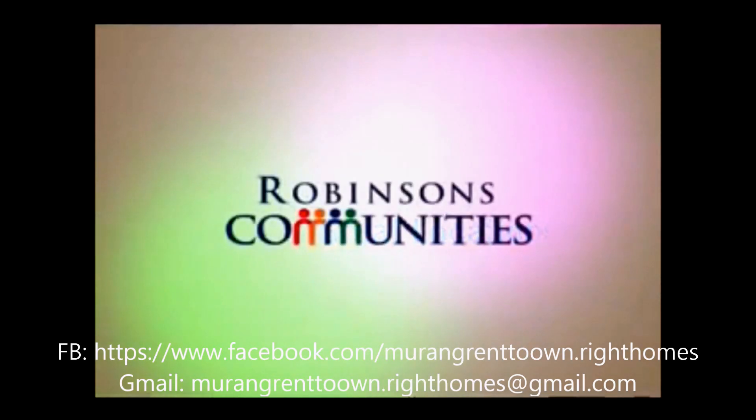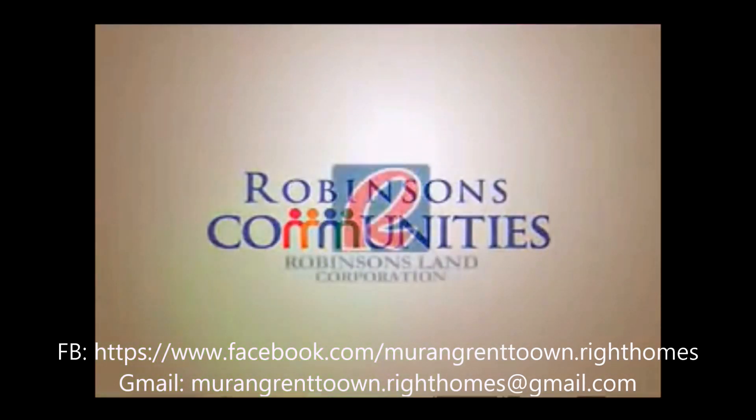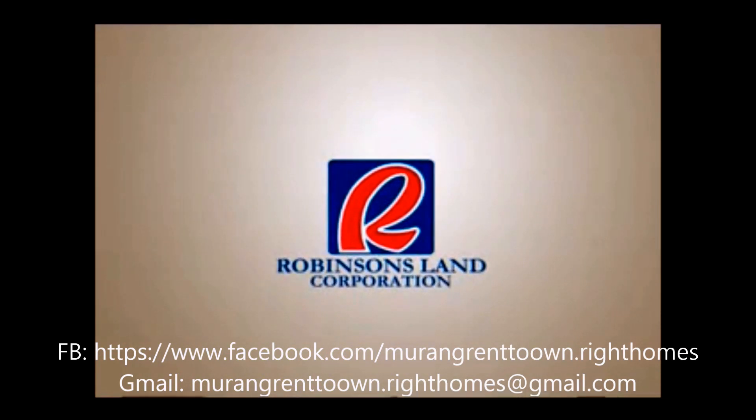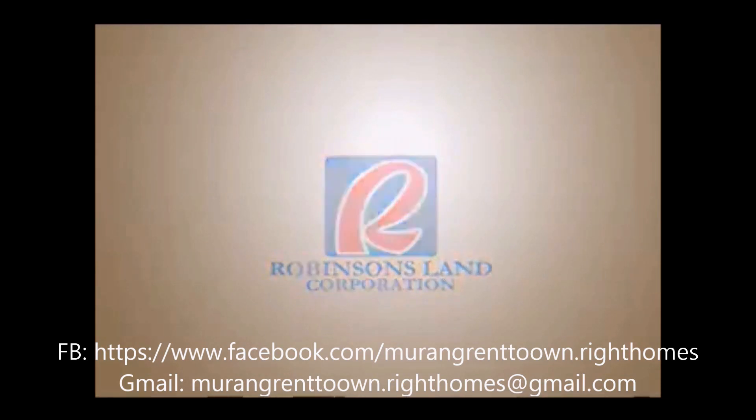With Robinson's Communities, every home is built by the trusted and expert hands of Robinson's Land Corporation — developer of leading malls, hotels, offices, and residences around the country.